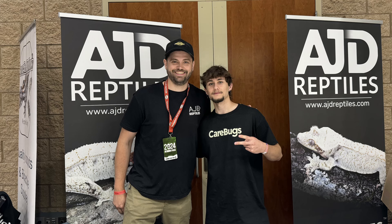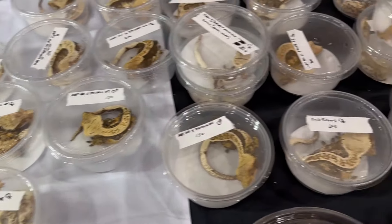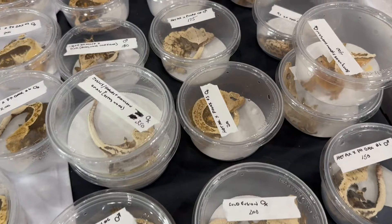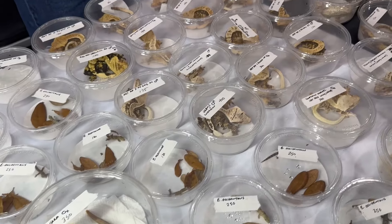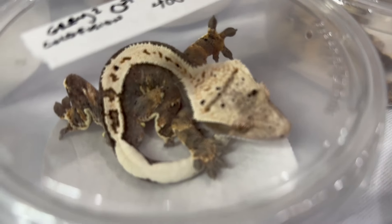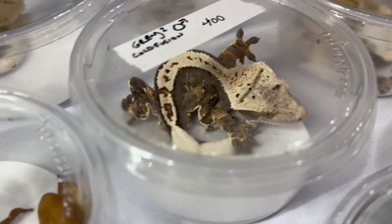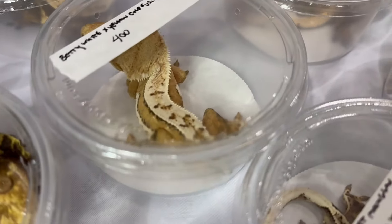AJ also helped me find Tom from Geckological, who I had been looking for for a while. Tom was amazing — he was so into his crested geckos and answered every question I asked perfectly. He's really nice and has crazy lines. I love the cold fusions and was really close to buying a female from him, but unfortunately I didn't have any cash and he only took cash at the time. I did get to take a picture with him, which was amazing, and hopefully I can buy some stuff from his collection soon.